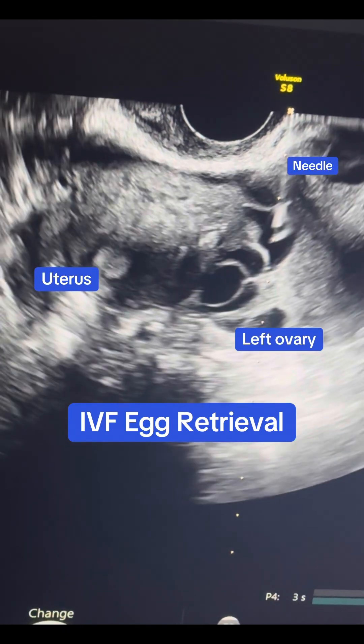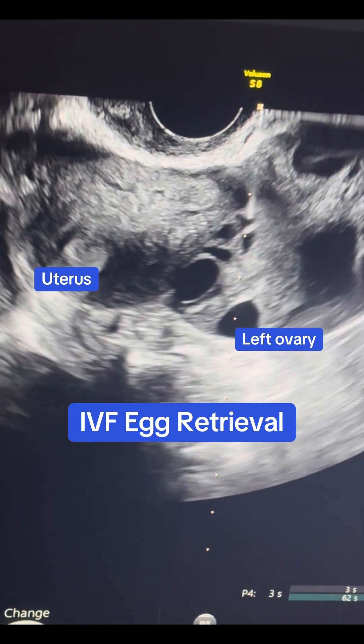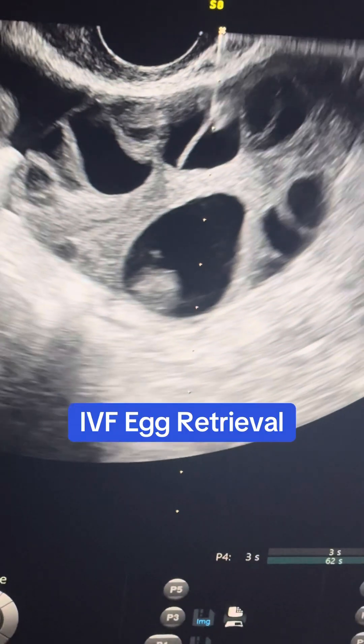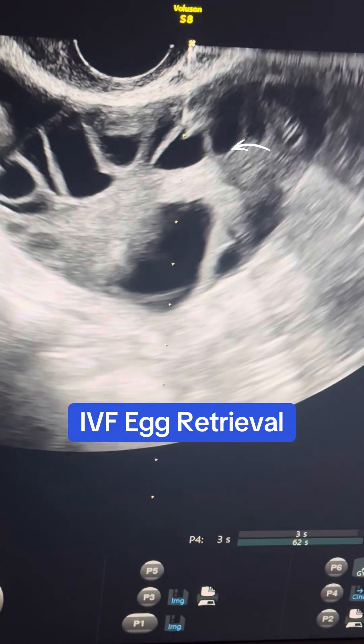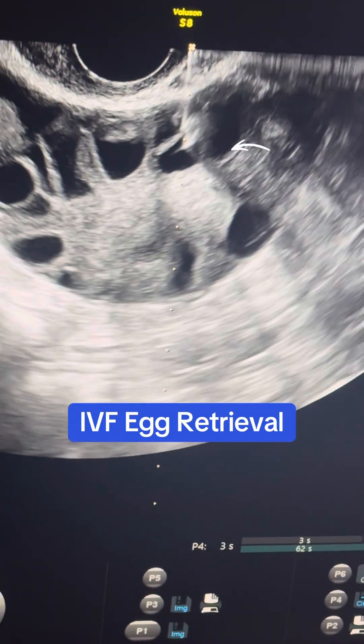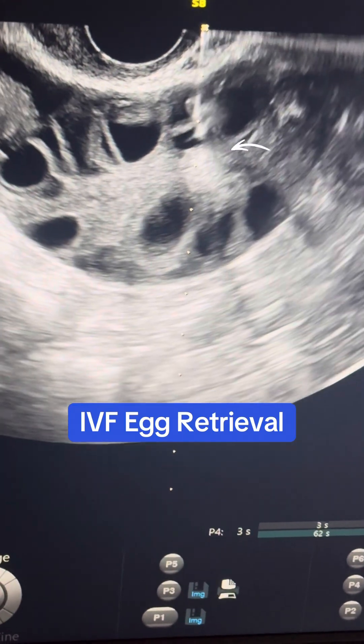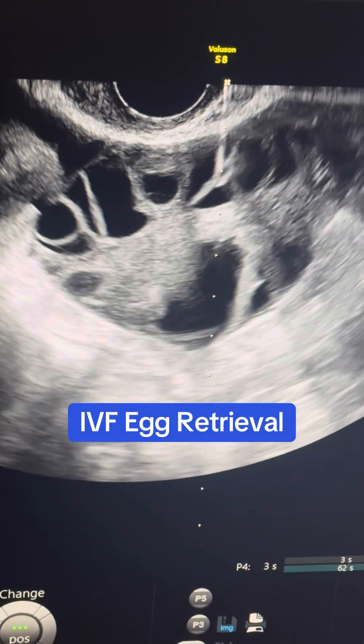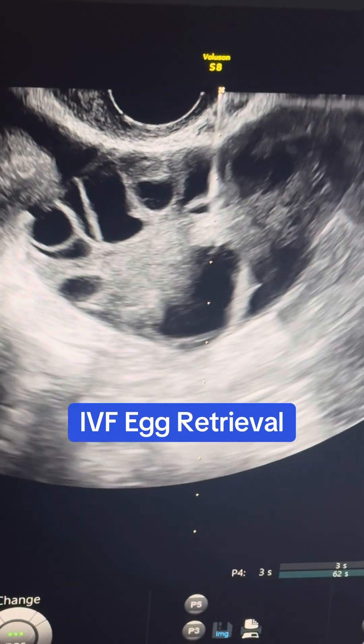This patient does have an unusually large number, and we are very carefully going into the follicle and draining the fluid. Each follicle should have fluid plus an egg. That fluid is then drained into a test tube and the embryologist looks under the microscope to find the eggs.